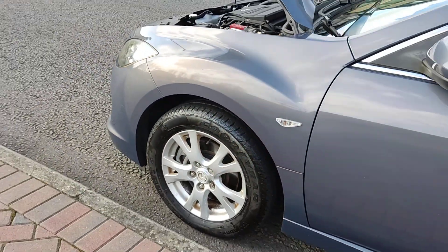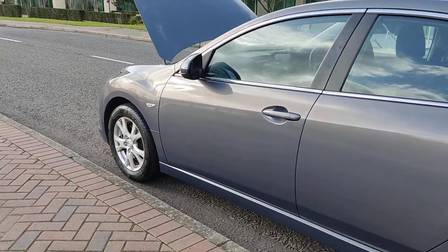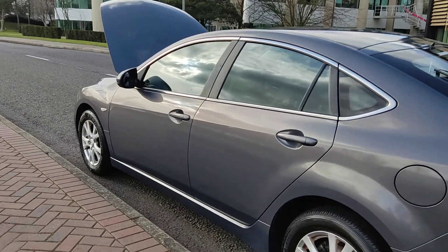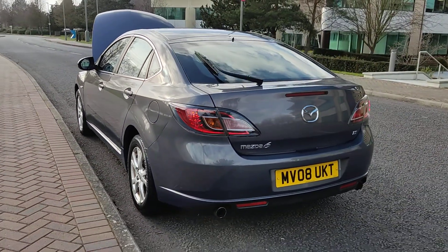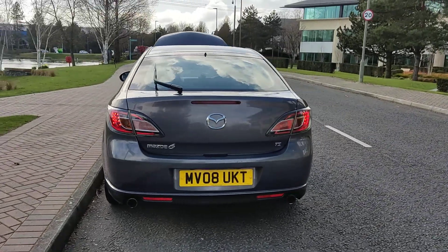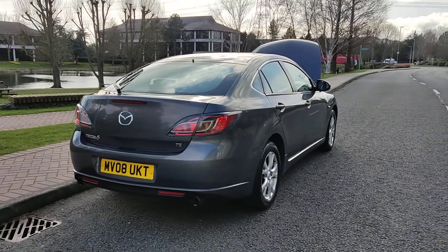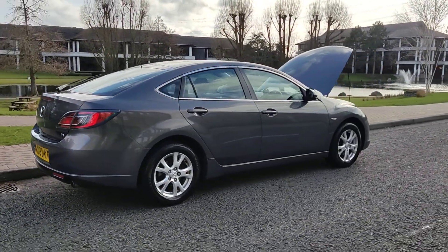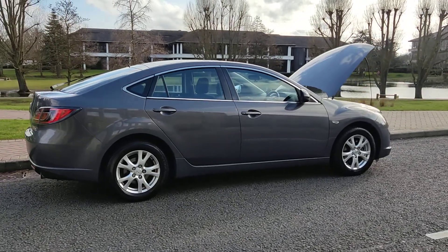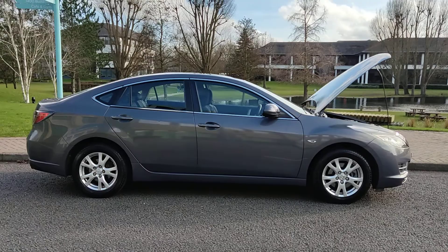Nice and clean 16-inch alloy wheels with excellent tyre condition, very clean bodywork, and plenty of boot space. Comes with one year MOT — MOT ends next March 2023 — with no advisories on the last MOT, so no work required.